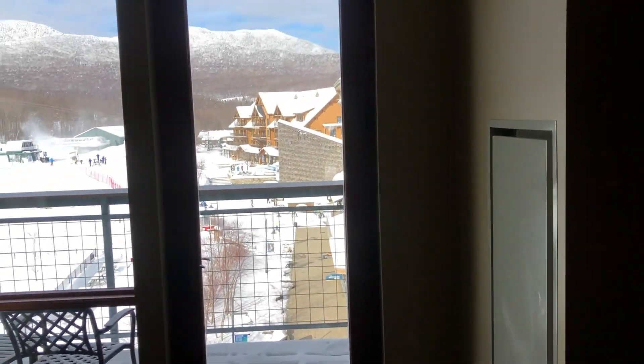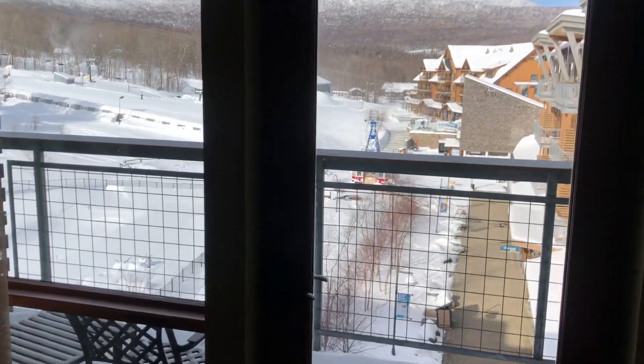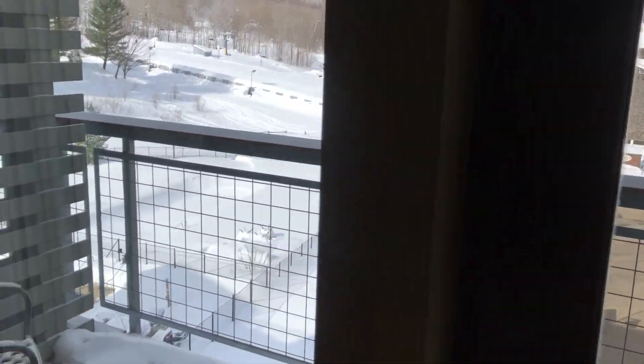Almost lunchtime. Haven't even gone out the door — well, I've looked out the door. Actually, I did go out the door a little bit. I've got other work to do besides just having fun all the time.